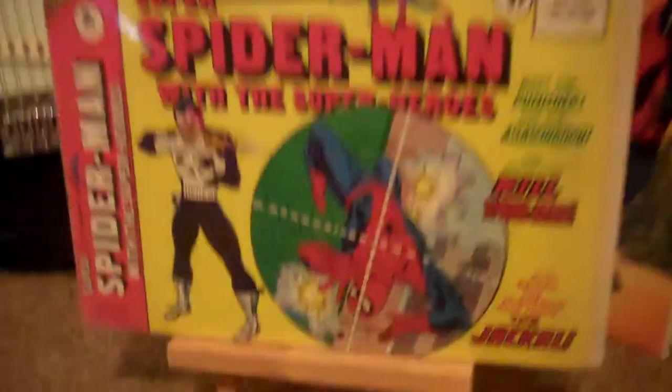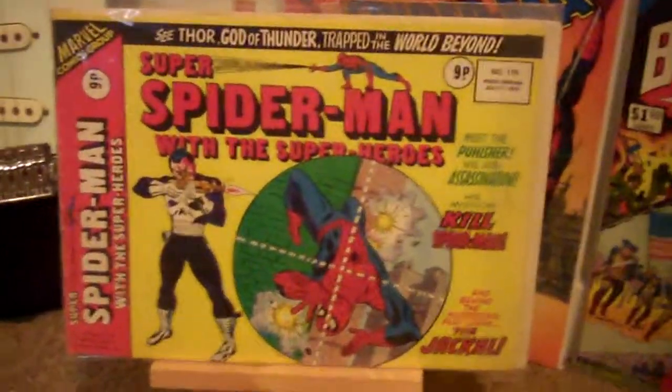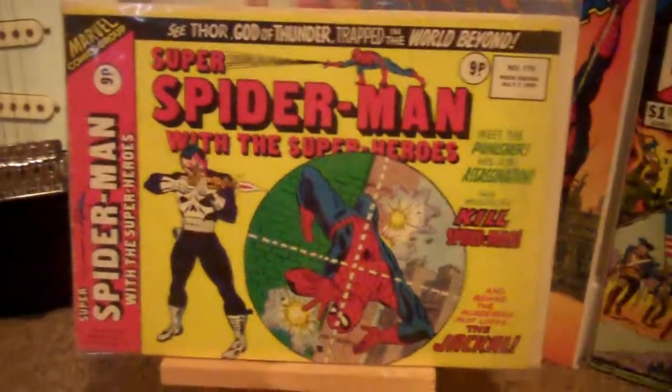And then on the flip side, this is an interesting one. This is the UK Amazing Spider-Man 129, and this is actually sideways. So that's pretty cool.